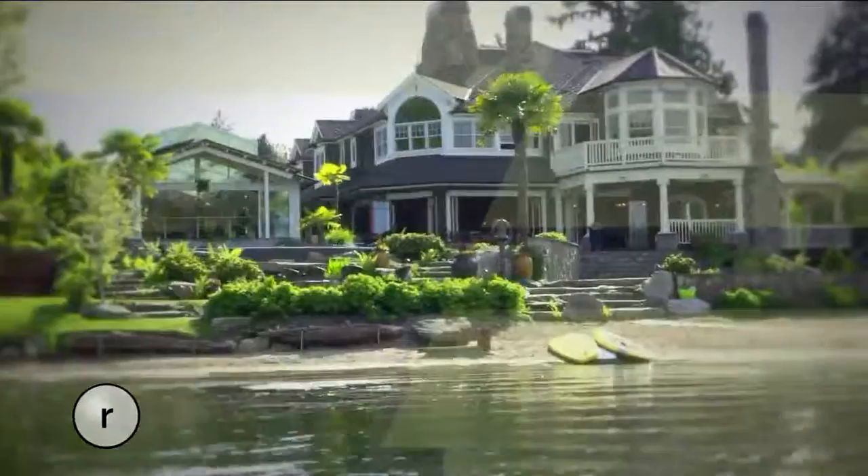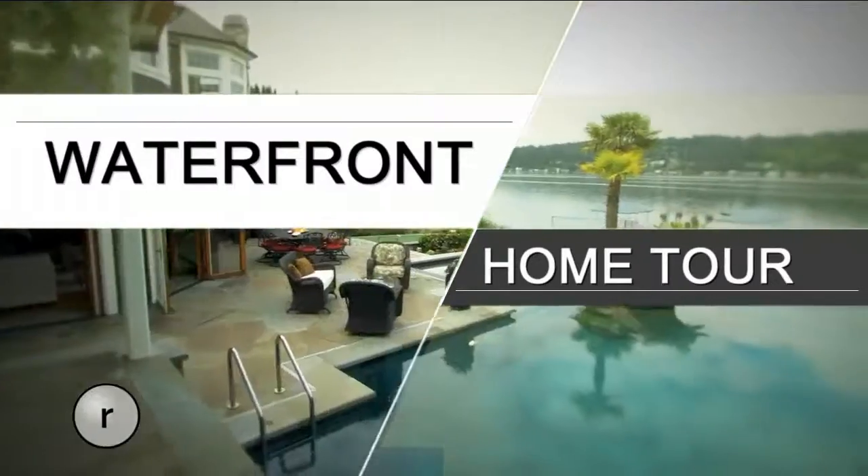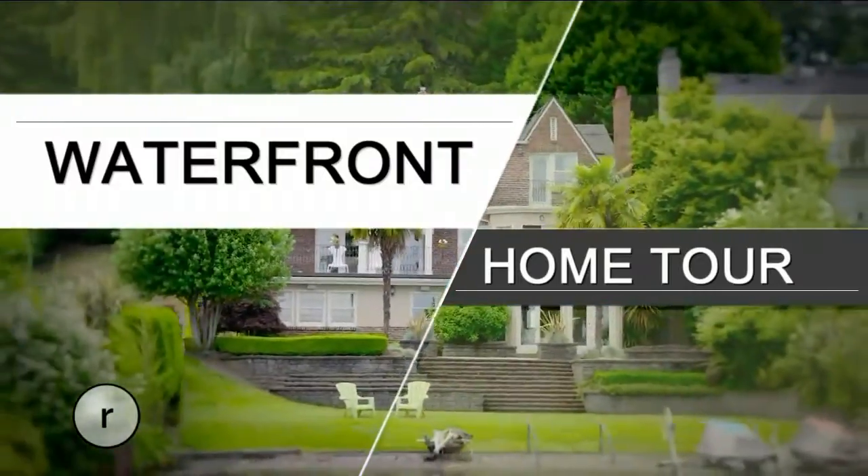Hi everybody, welcome to Seattle Refined. I'm Garth Swanson. One of the things I love most about this job is it gives me a chance to glimpse how the other half lives. Our region boasts some of the most spectacular waterfront homes in the world. All this week, our sponsor Windermere Real Estate is giving Refined a VIP tour of some of the most spectacular around. Today's stop takes us to Burien.